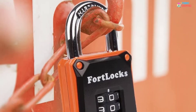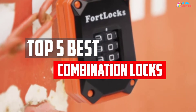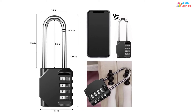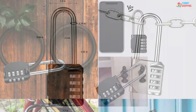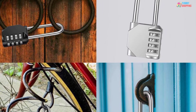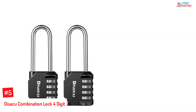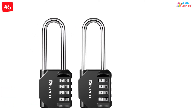In this video we will look at the top 5 best combination locks available on the market today. We made this list based on our personal opinion, hours of research, and customer reviews. We've considered their quality, durability, features, and more. If you want more information and updated pricing on the products mentioned, check the links in the description box below.